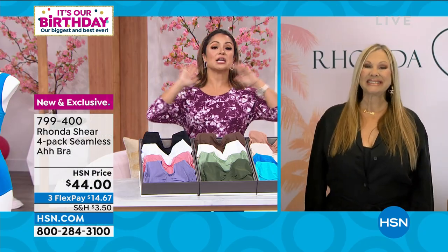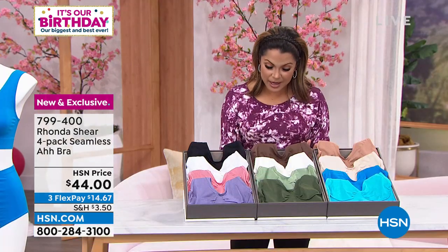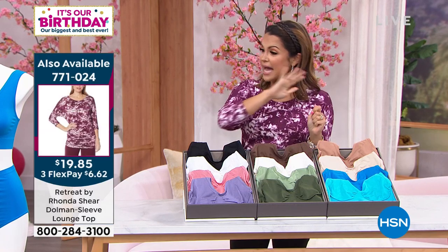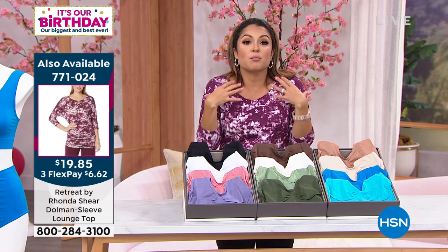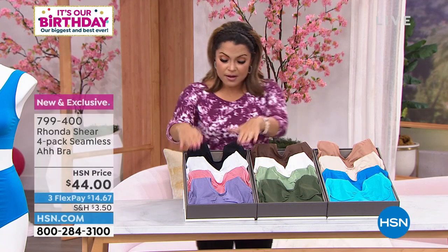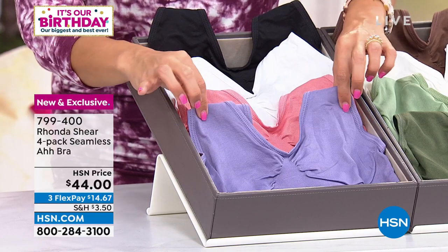We're going to start with the OG, the original A-bra, but in brand-new colors. It's a set of four with that stretch, seamless knit. You just know you get comfort, smoothing, and support like nothing else. You choose which colorway you prefer — this one you get a black, white, dusty apricot, and purple.